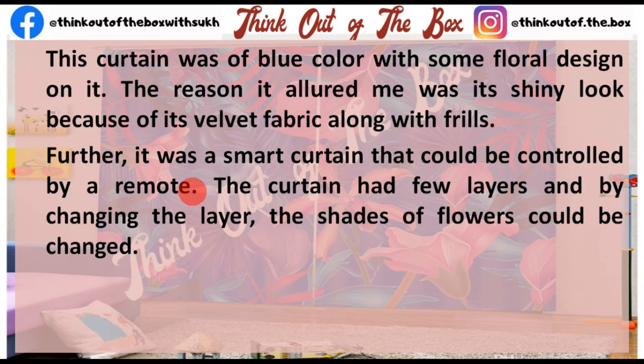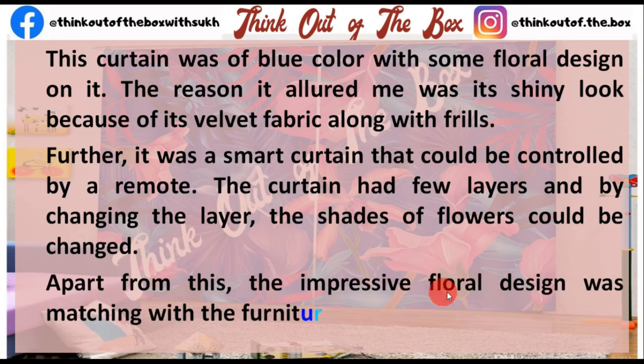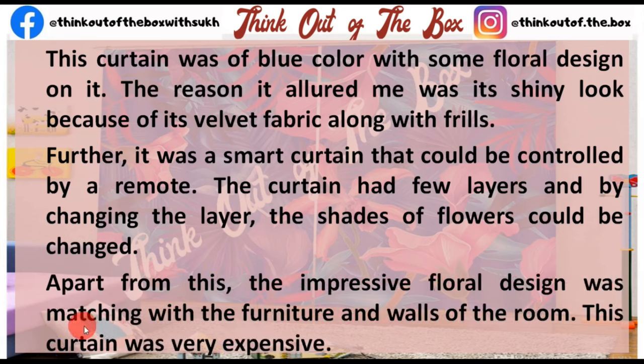The curtain had a few layers, and by changing the layer, the shades of the flowers could be changed. Apart from this, the impressive floral design was matching with the furniture and walls of the room.